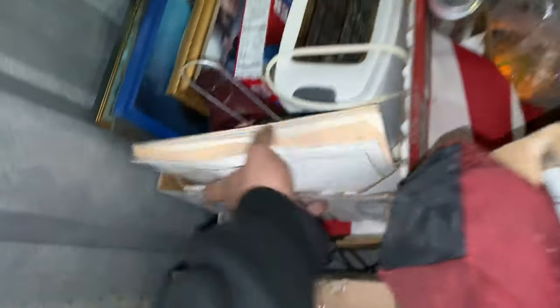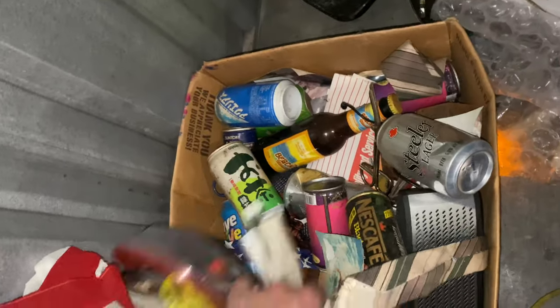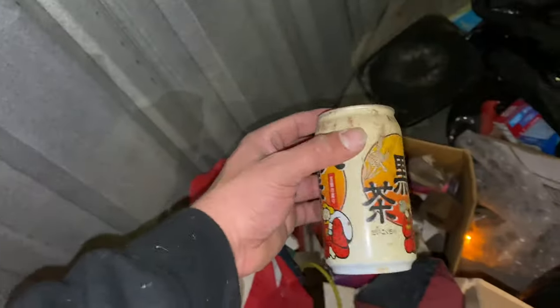Looks like more clothes and a bunch of other crazy stuff. Those cards - this is bottles and cans, old cans. Any old cans worth money, Rob? China cans. I got old cans in my last unit, my five dollar unit.